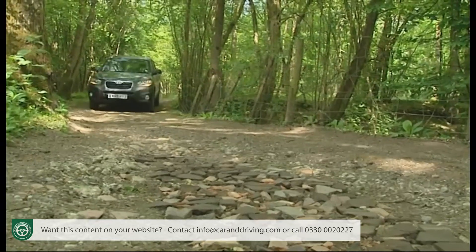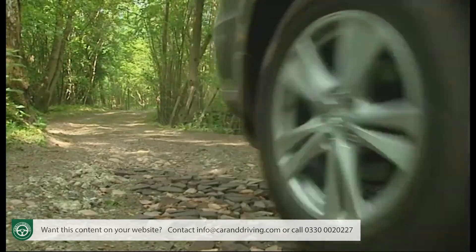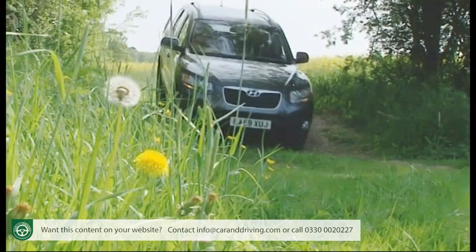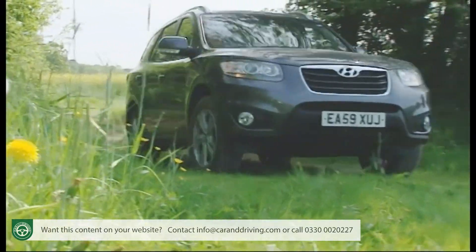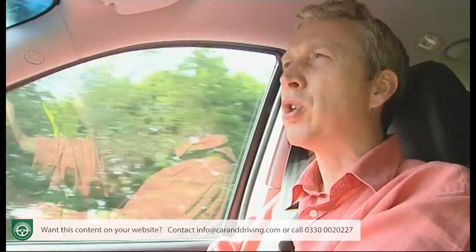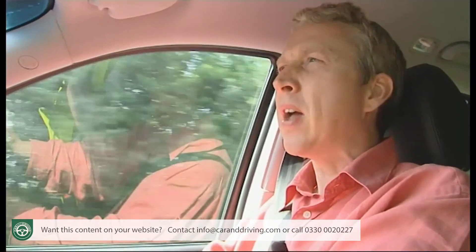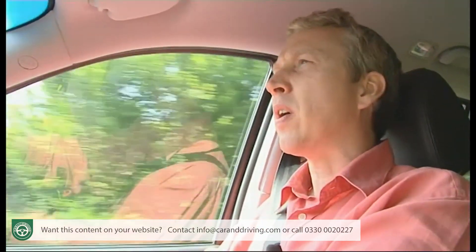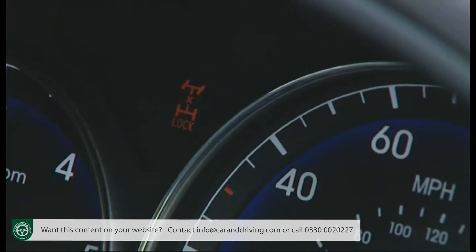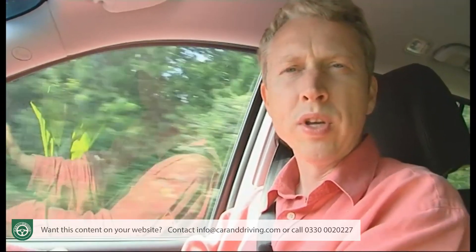Off-road you'll be in front-wheel drive until the clever electronic torque-on-demand four-wheel drive system detects slippage, at which point it'll transfer as much power and torque rearwards as it deems fit. This isn't really a heavy-duty 4x4, but should you forget that and venture somewhere really boggy, there is the option of a four-wheel drive lock facility via a button which essentially equalises the power going front and rear, giving you a better chance of hauling yourself out.